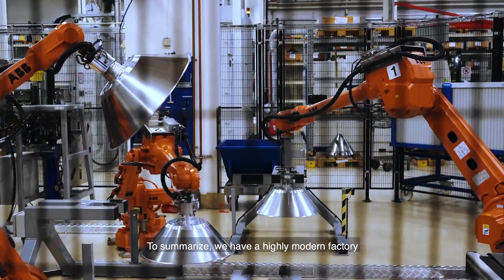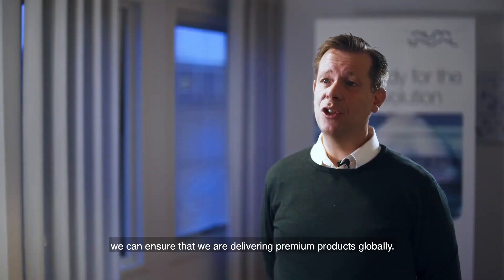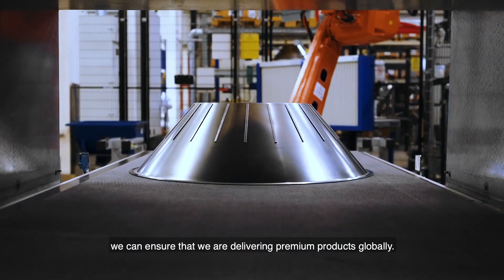To summarize, we have a highly modern factory and that in combination with the skillset of our operators, we can assure that we are delivering premium products globally.